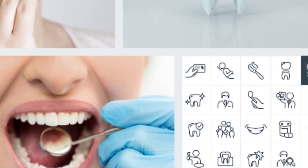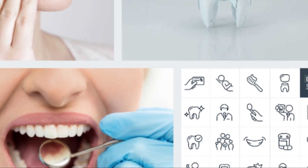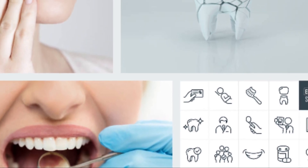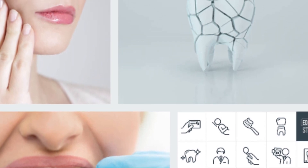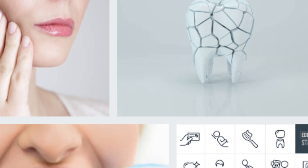Common causes of toothache include: tooth decay, periodontal disease, facial injuries, tooth sensitivity, sinusitis, orthodontic problems, problems with dental fillings, and wisdom tooth issues.